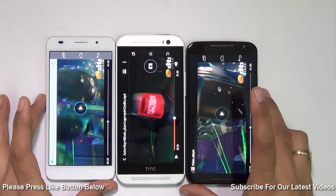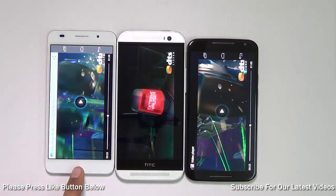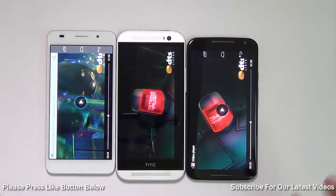As you just saw, all three displays do very well. The Huawei Honor 6 has a 5-inch IPS LCD display, the HTC One M8 gets a Super LCD 5-inch display, and the Moto X second generation gets a 5.2-inch Super AMOLED display. They all produce very good, bright, and vivid results, so I'll call it a tie.